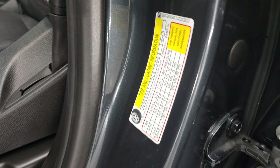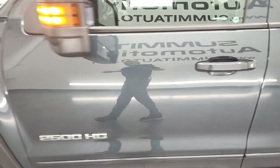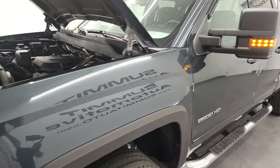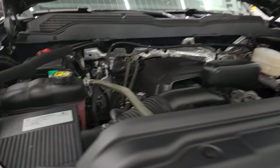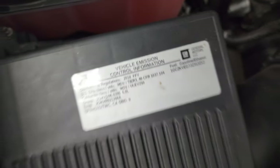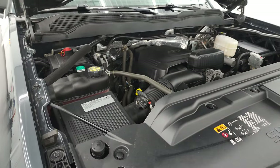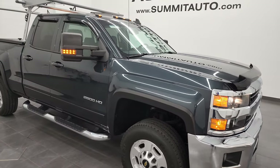I did want to show you the tire and loading information sticker real quick as well as the VIN sticker. Thanks again for checking out the video — I would highly recommend this truck from a quality and condition standpoint. Really a nice truck — great condition, super clean inside and out.